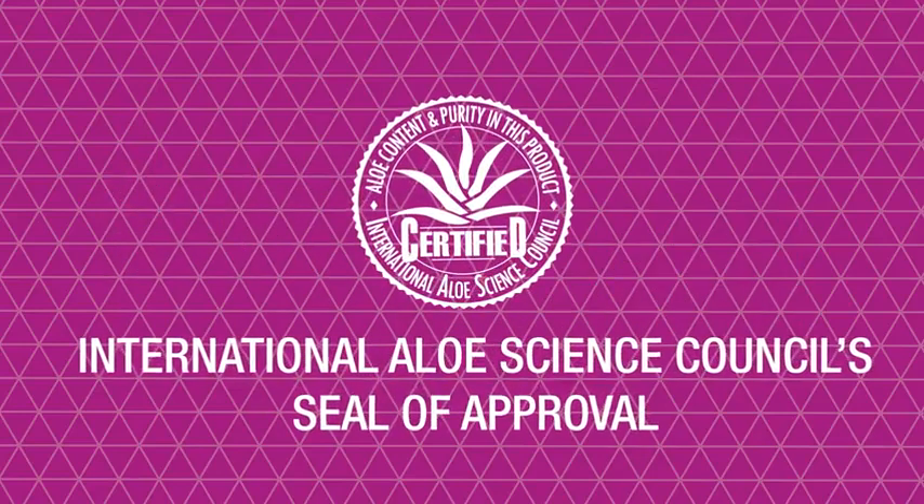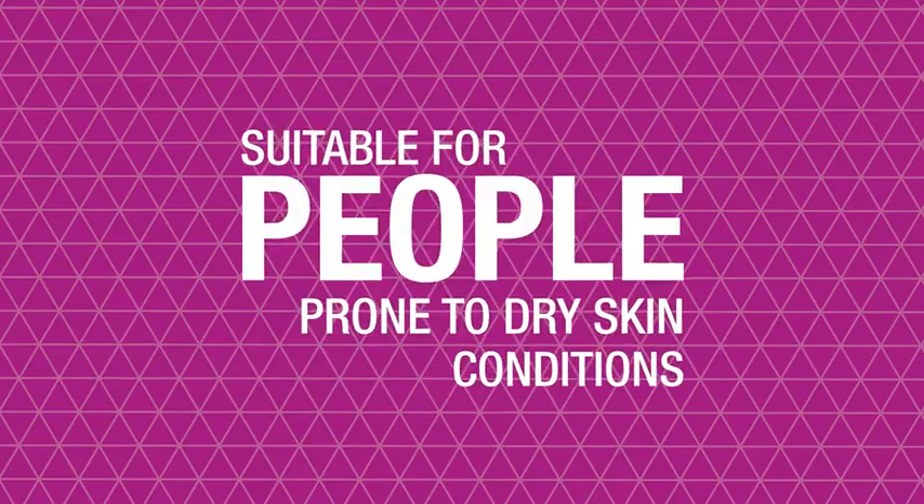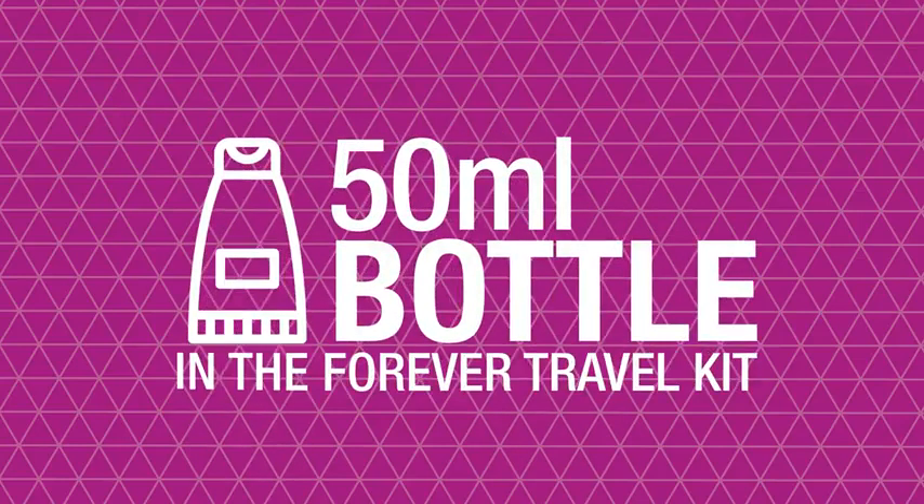Aloe Moisturising Lotion proudly displays the International Aloe Science Council seal of approval, and its gentle formula is also suitable for people prone to dry skin conditions. Travel lovers will also be pleased to know that a smaller 50 milliliter bottle features in the Forever travel kit.